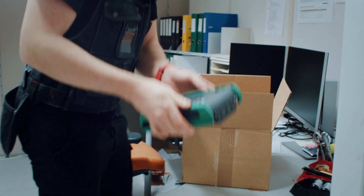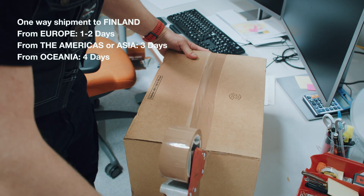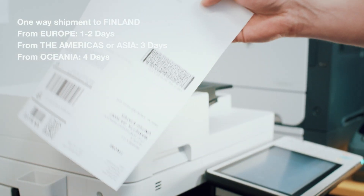We are committed to responding fast. When sending your calibrator to us, we offer express shipping options and competitive freight prices.